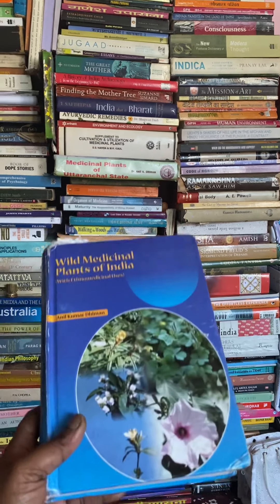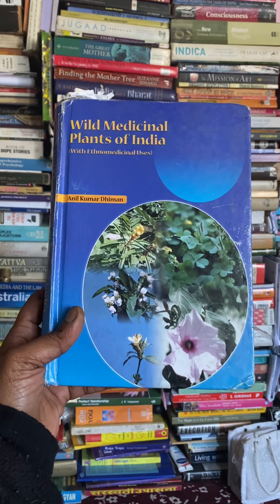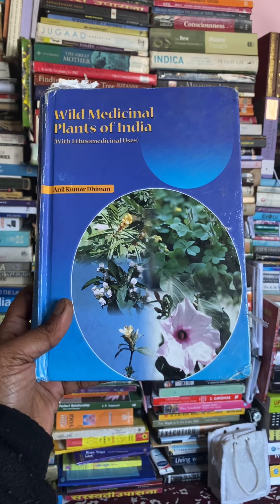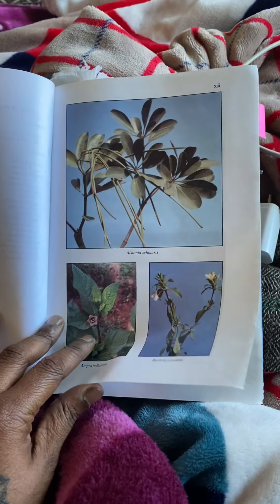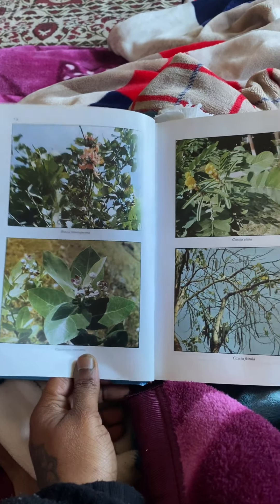Namaste, I have come back with another amazing book which has helped me a lot with my cannabis studies, as well as wild medicinal plants of India with ethno-medicinal uses by Anil Kumar Dhiman. I want you all to definitely get this book if you are doing any kind of herb study, Ayurveda study, or would simply like to know what the benefits are of the plants which are around you.